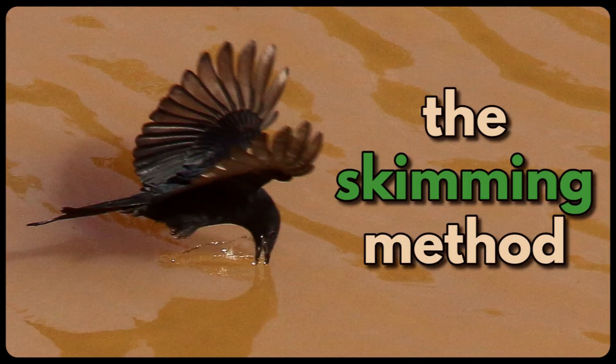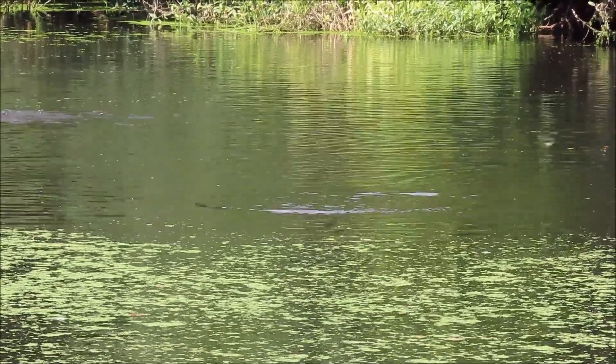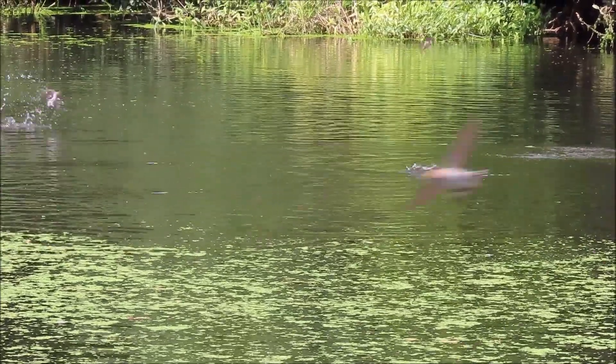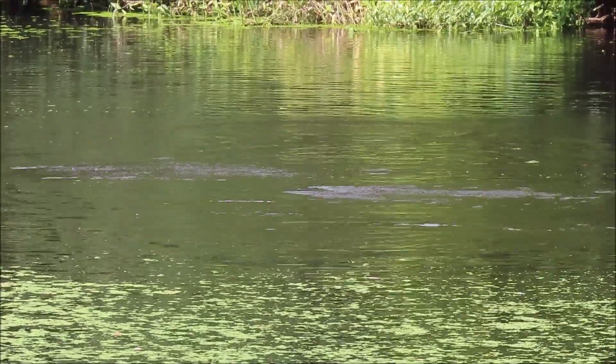Thirdly is the skimming method. Swifts, swallows and martins drink water by skimming just above the surface of the water. They open their beaks and scoop up a beakful of water while on the wing.